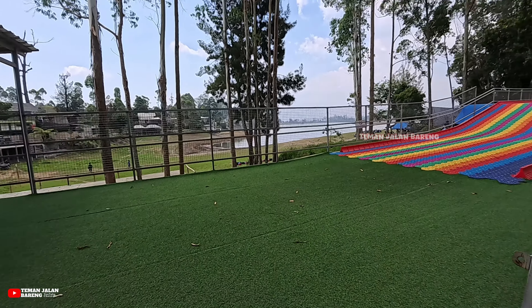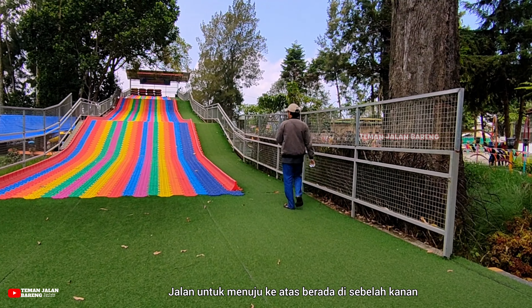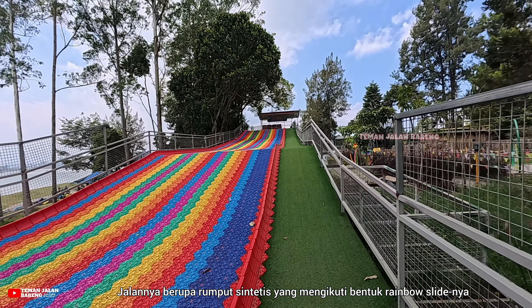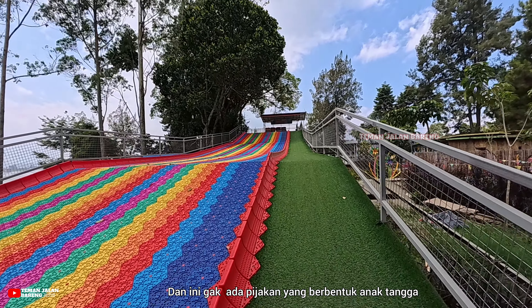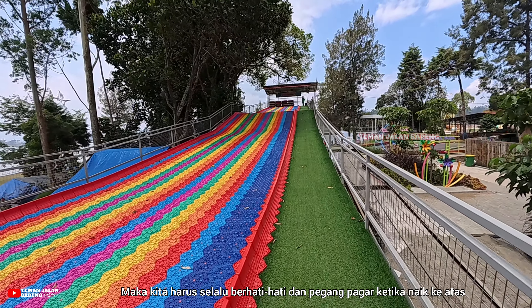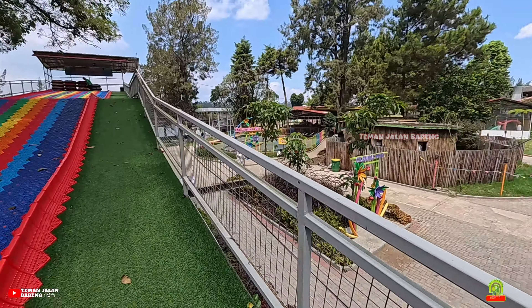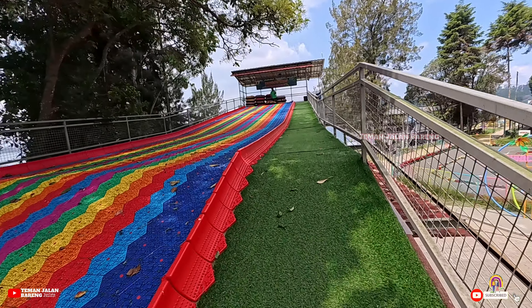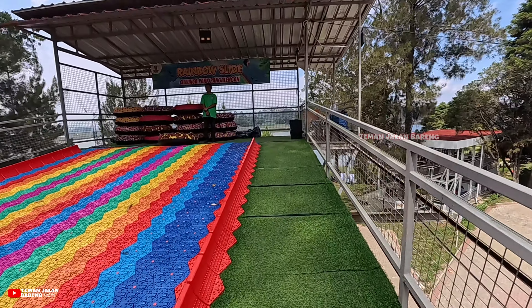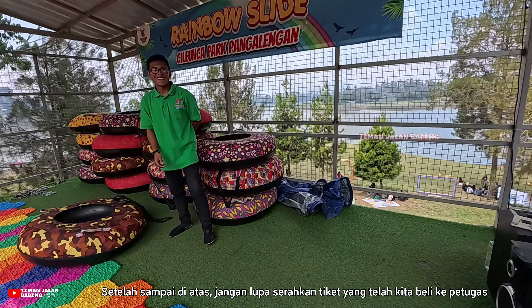Sekarang kami mau coba wahana Rainbow Slide. Harga tiketnya 20.000 rupiah per orang. Setelah beli tiketnya langsung menuju ke area wahananya yang letaknya ada di samping pintu masuk Cileunca Park. Waktu kami kesini sedang sepi, jadi tidak perlu antri. Tiket wahana Rainbow Slide jangan sampai hilang karena harus diserahkan kepada petugas yang berjaga. Langsung saja kita masuk ke areanya.